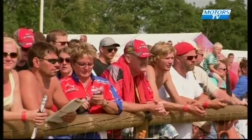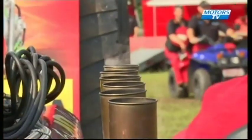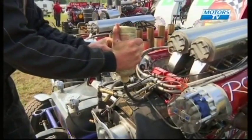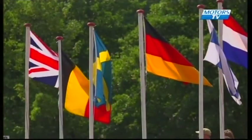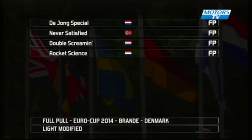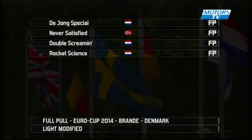Back to the action with the pull-off final for the 2.5 tonne modified EuroCup class. Competitors getting ready in the pits, looking to see what they can set up for the final run. Just to summarize: four tractors in the pull-off — three from Holland and one from Norway. Current leader Barry Boer on Double Screaming, just needing a podium to become EuroCup champion.